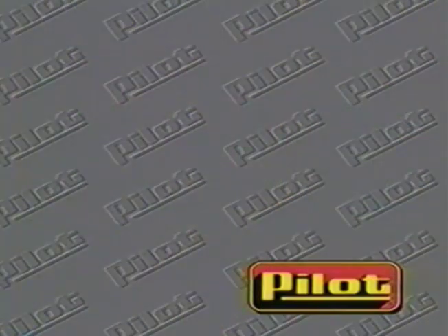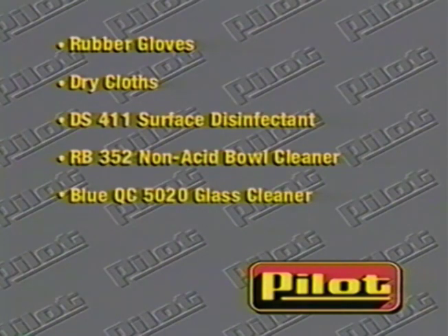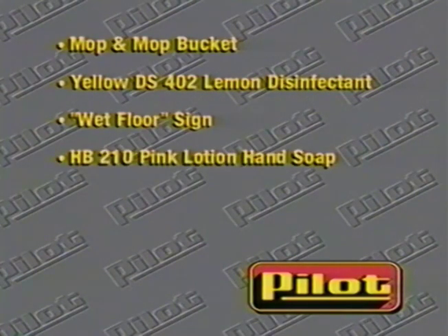Here's a list of the equipment needed to perform the proper 30-minute check. Rubber gloves, dry cloths, DS-411 surface disinfectant deodorant, RB-352 non-acid bowl cleaner and brush, blue QC-5020 glass cleaner, mop and mop bucket with clean water, yellow DS-402 lemon disinfectant cleaner, a wet floor sign, and HB-210 pink lotion hand soap.